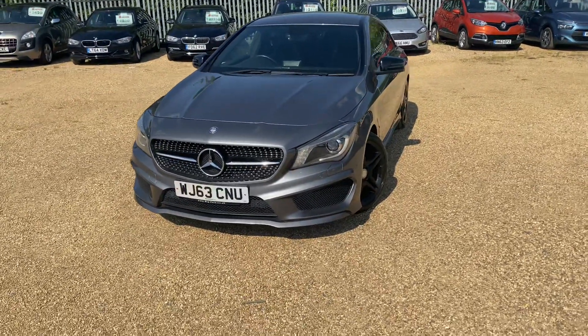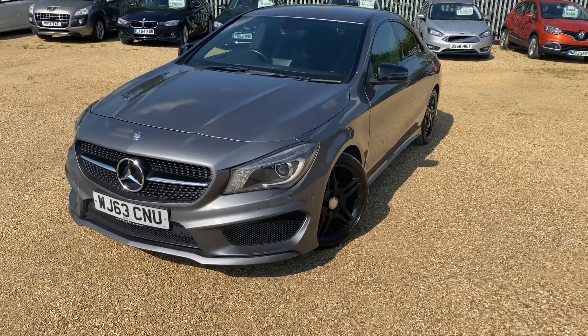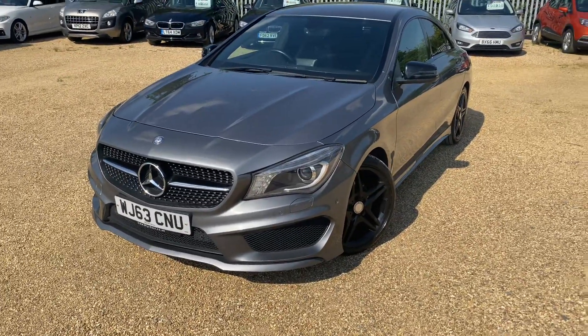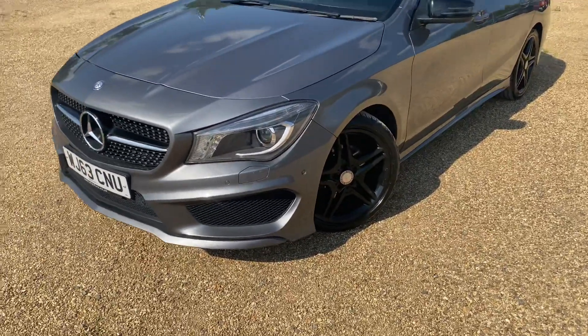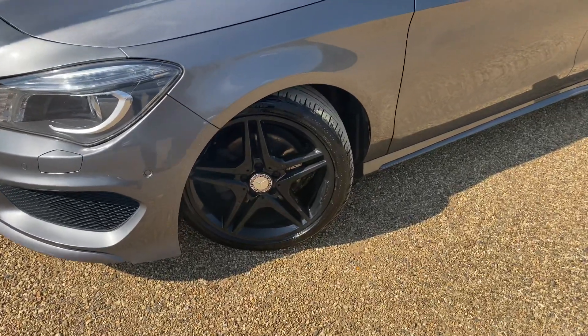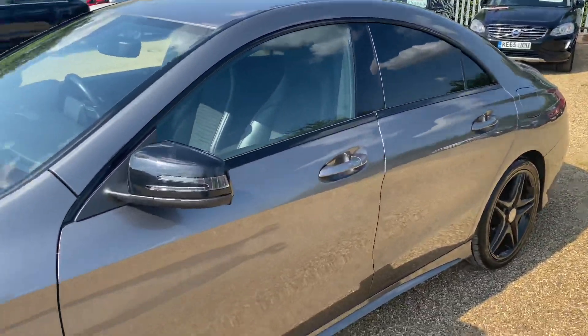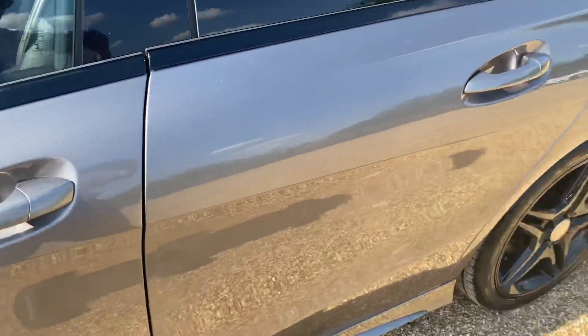Welcome to CarFirm. This is our 2013 63-plate Mercedes CLA 180, a 1.6 petrol AMG Sport with front and rear sensors, fantastic black alloys, privacy glass, and black mirrors that really offset the metallic grey very nicely.